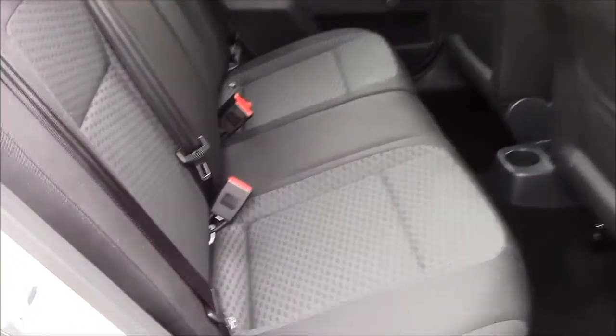Moving into the rear of the vehicle, we have a cloth interior that runs right the way throughout, with three-point seat belts and two headrests which all come with ISOFIX. You'll also find some additional storage in the back of the two front seats and plenty of leg room.